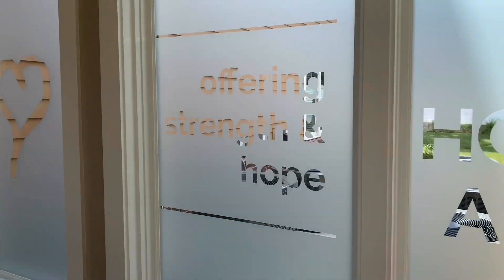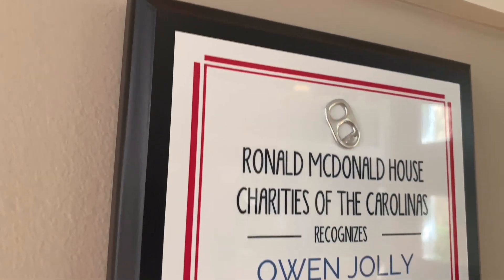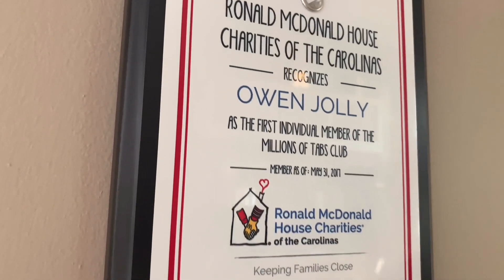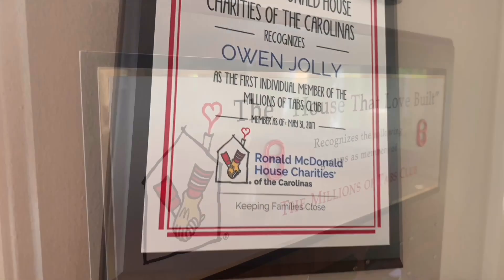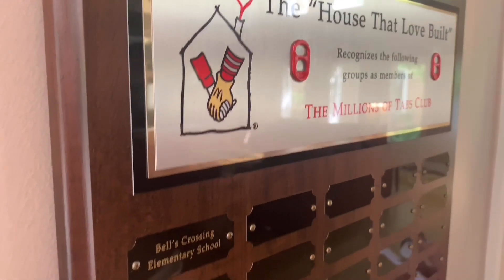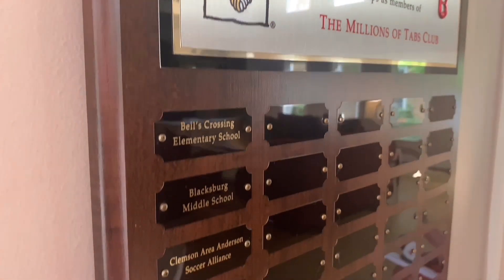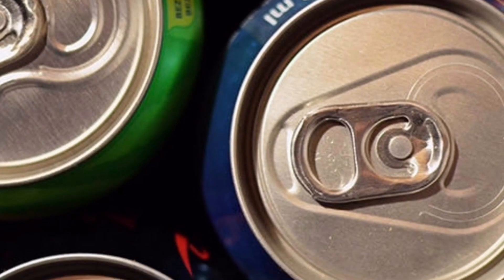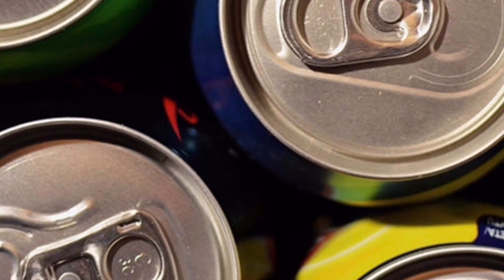If you are in an individual group or a school and want to make a competition out of collecting tabs, we have just the program for you. Our Million Pop Tabs program is for anyone or group of people who can collect 1,000,000 Pop Tabs. One pound equals approximately 1,000 tabs, so 1,000 pounds equals 1,000,000 tabs. All Million Tab Club members will receive a certificate and will be listed on the plaque which resides inside our house.